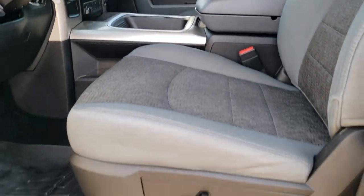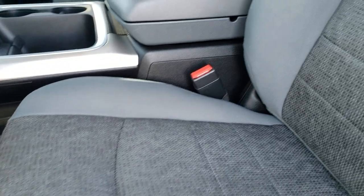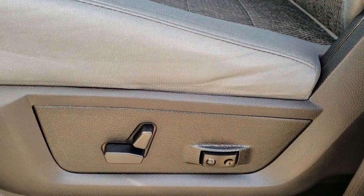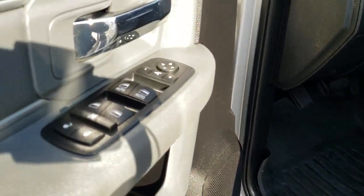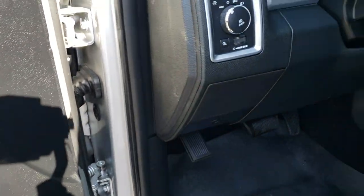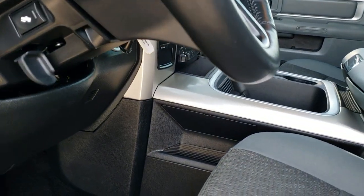Inside, the Lone Star package gives you the grey cloth interior, power driver seat with no rips or tears on those seats. You do get driver side lumbar and we have WeatherTech floor mats throughout on this truck. Power windows, power locks, power mirrors, auto headlamps, power pedals, and you do get audio controls on the back of that steering wheel.